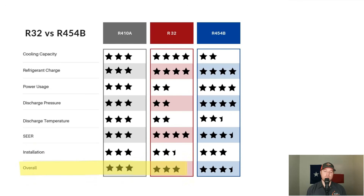From a top level: R32 is slightly more efficient than R454B. However, R454B is slightly easier on the equipment, meaning compressors might last a tad bit longer. And in the install process, there's one additional step that can't be skipped for R32, while R454B is identical to R410A. Overall, I'm giving R32 a three-star rating and R454B a three-and-a-half-star rating.